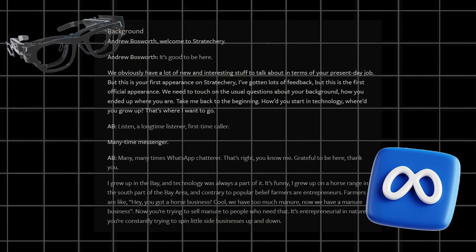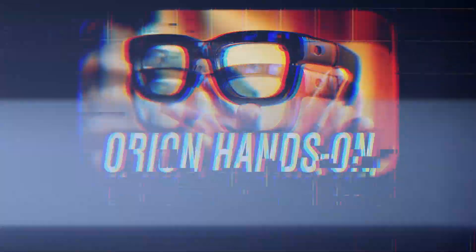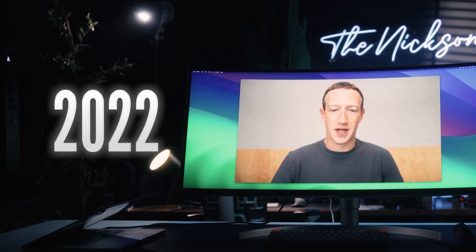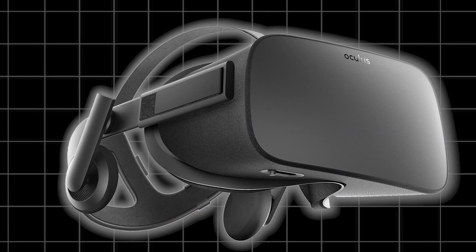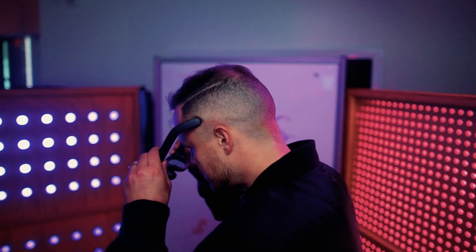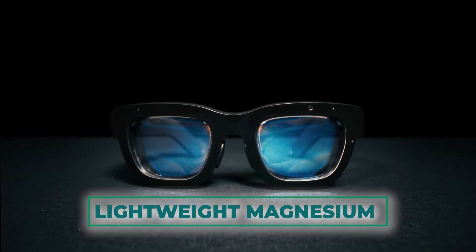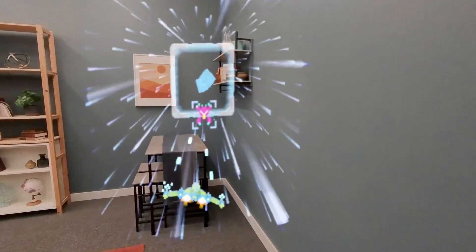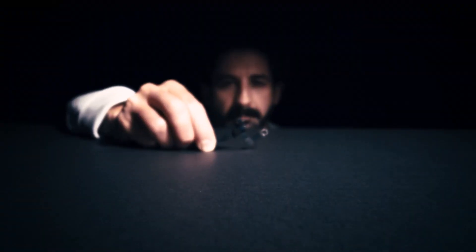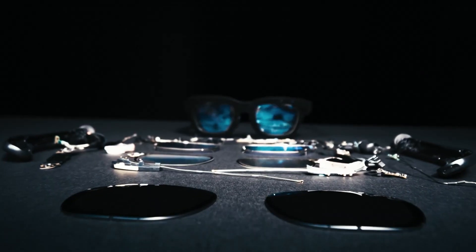Meta's Orion AR glasses are designed with a clear objective: to blend effortlessly into your everyday life. Unlike bulky VR headsets or early AR prototypes, Orion looks remarkably similar to a regular pair of glasses. The frames are sleek and modern, made from lightweight magnesium for comfort and durability, but don't be fooled by their unassuming appearance.